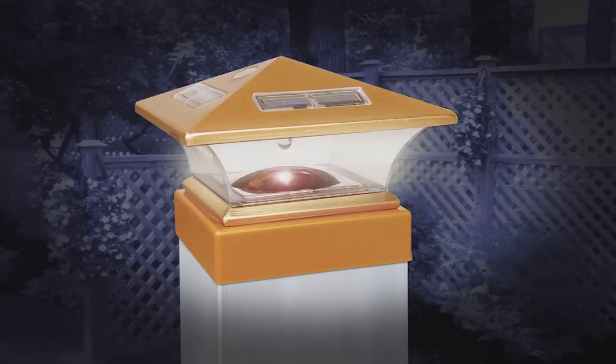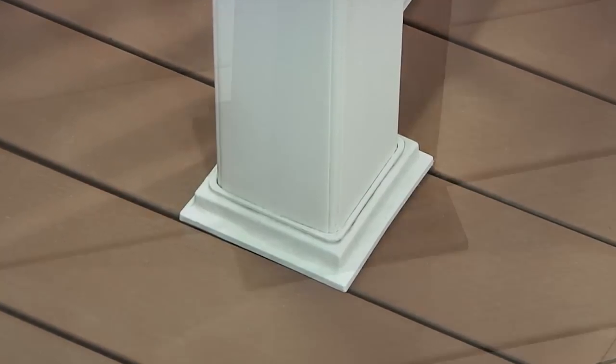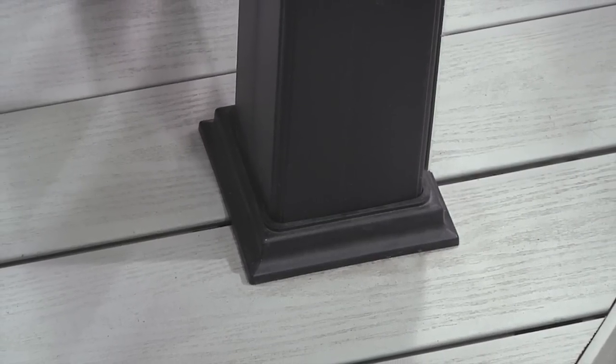These solar powered post tops automatically light up at night. Add the finishing touch to any post with base trim, available in a variety of materials and colors.